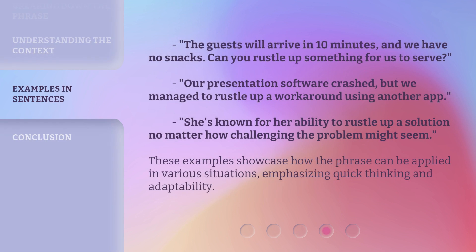The guests will arrive in 10 minutes, and we have no snacks — can you rustle up something for us to serve? Our presentation software crashed, but we managed to rustle up a workaround using another app. She's known for her ability to rustle up a solution, no matter how challenging the problem might seem. These examples showcase how the phrase can be applied in various situations, emphasizing quick thinking and adaptability.